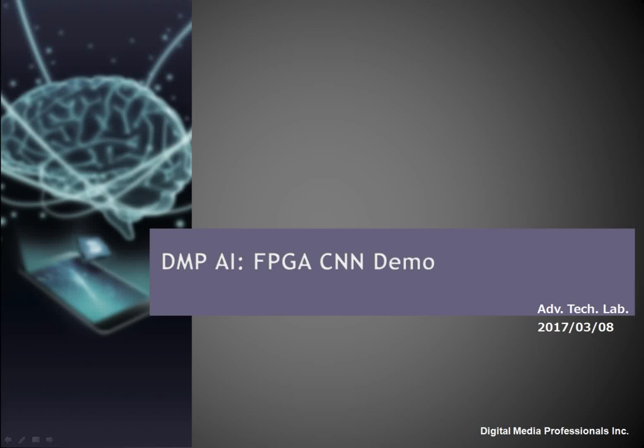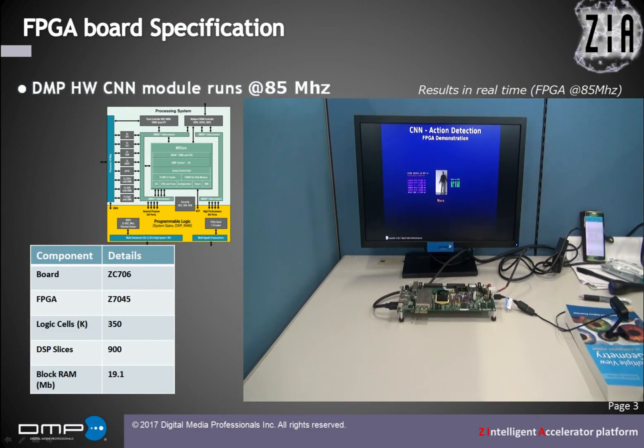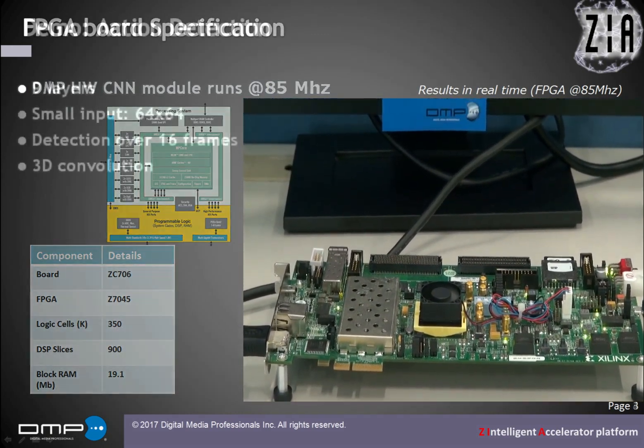Hi, this is Ben from DMP. I am very proud to introduce our current AI engine status. It is for now only a CNN accelerator running on a small Xilinx FPGA board at 85 MHz.